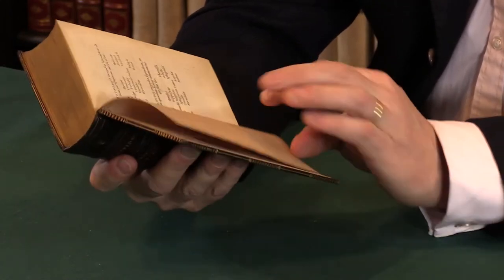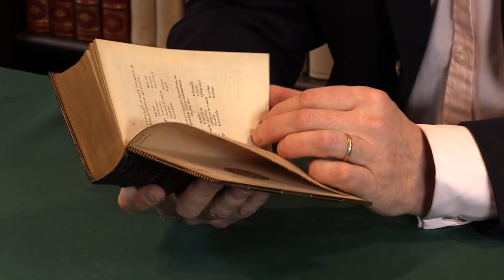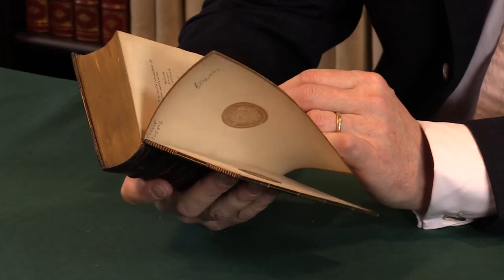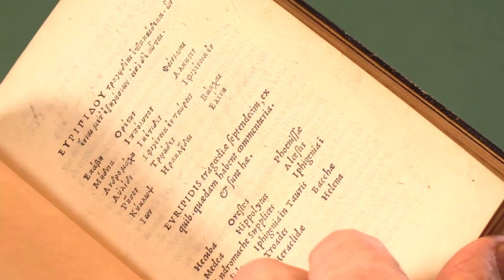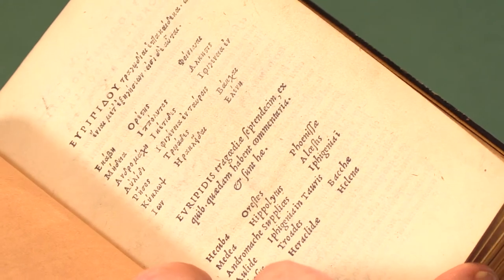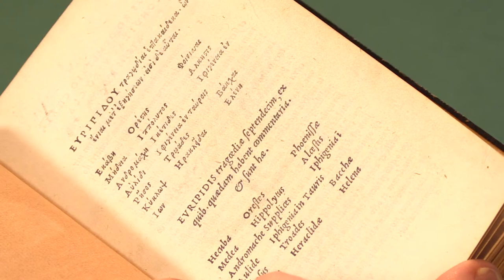This is the Editio Princeps — that's the first edition in the original language. Although it says 17, there are 19 extant plays, depending on how you count Euripides' tragedies. Four of them had been published before, but this is the great bulk of them. The one missing is Electra, which wasn't printed at all until 1545.